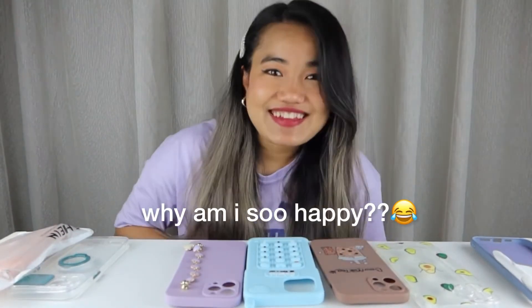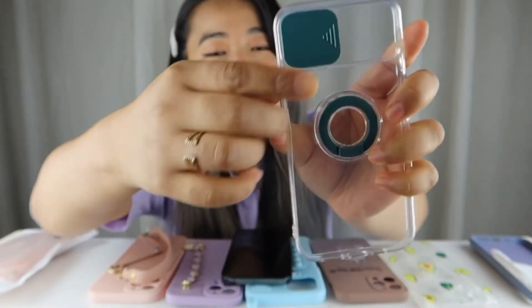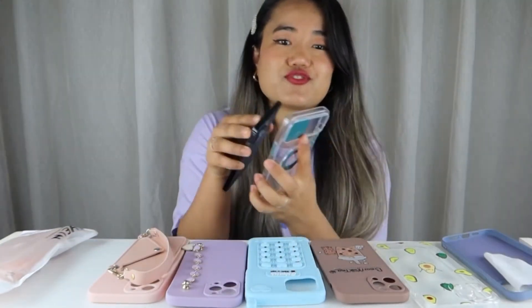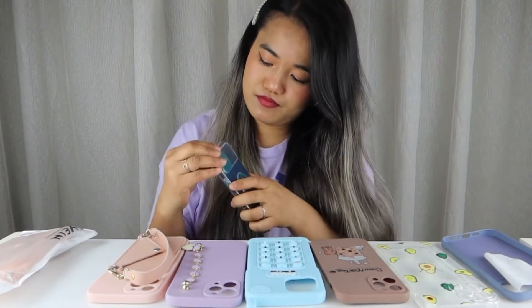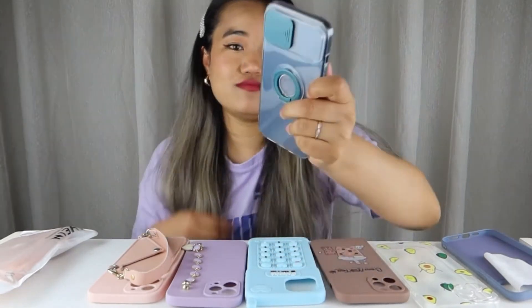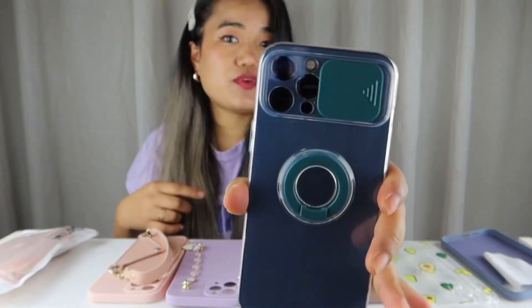Last but not least — the last one is again a clear phone case, which I really like. You can fold it over the screen for protection, and it has a handle like this. Let's try it on. Oh my god, just look at this — it was made for my phone! As you can see, I just have to push it like that and my camera opens, and push it again to close it. So pretty, guys!